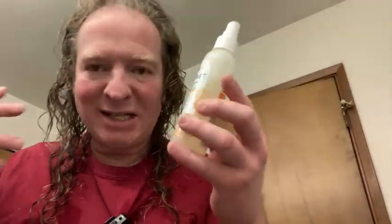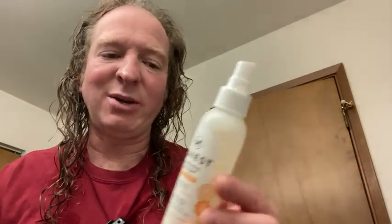It doesn't feel gunky on my hair. It doesn't feel sticky. I have some on my hands but I'll wash them off with water — it's not sticky or weird. It's just a light detangler. And it doesn't smell bad — it smells good. So that's why I use it.